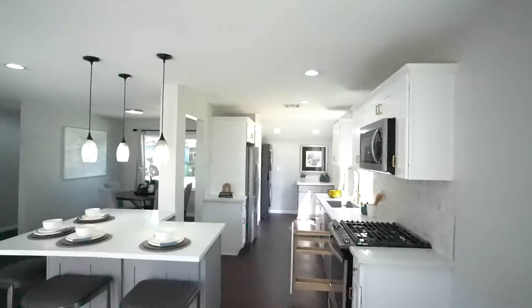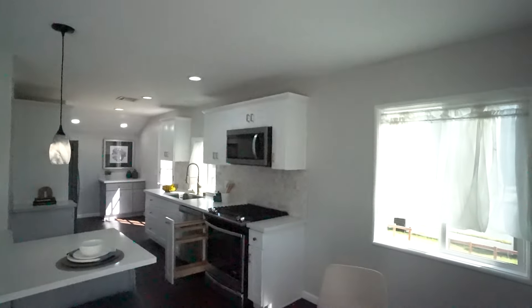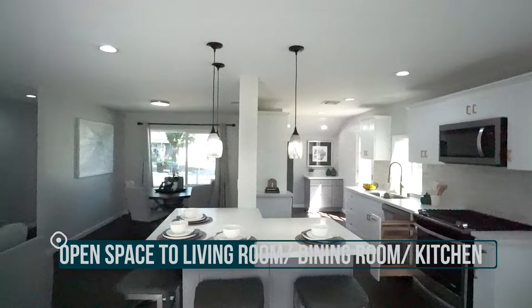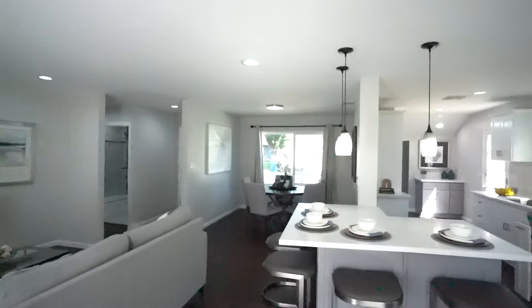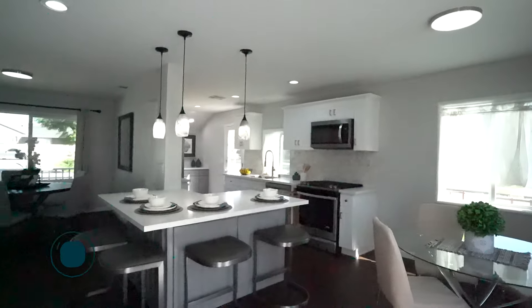It's only a 1,600 square foot home, but since the living room, kitchen, and dining room are all open to each other, it gives you the feel of being much larger than it actually is in square footage. They did a good job — it's fully remodeled.